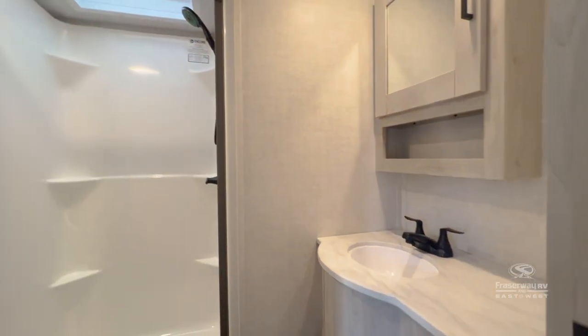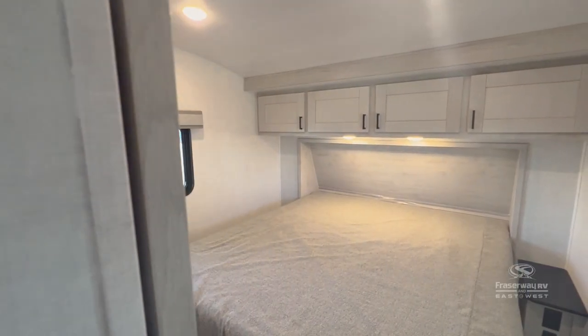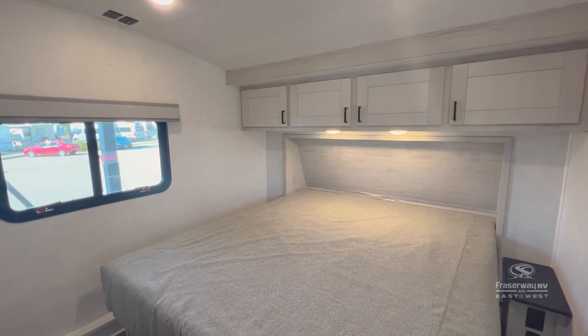This RV features a spacious bathroom complete with vanity and sink, and in the bedroom, a king-size bed to relax after a long day of camping and adventures.